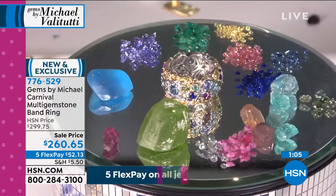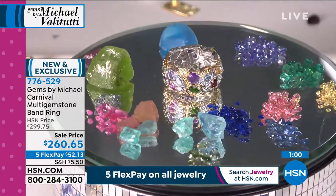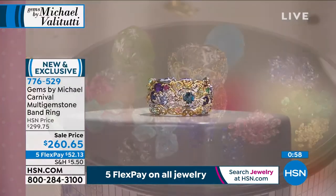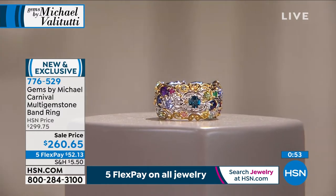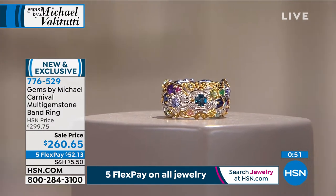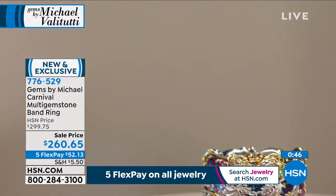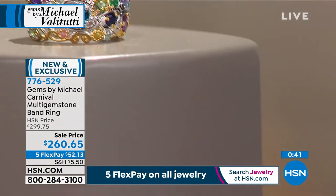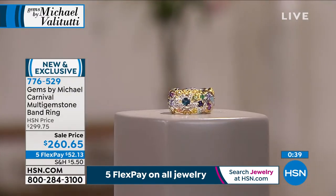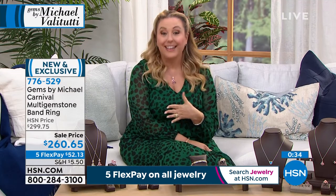This is an open-work eternity-style band. You could wear this as your wedding band, a combination engagement-wedding band, or as a cocktail right-hand ring. From a practical point of view, this goes with everything — your green dress, blue dress, purple dress, white dress, black dress, and even a pair of jeans and a t-shirt.